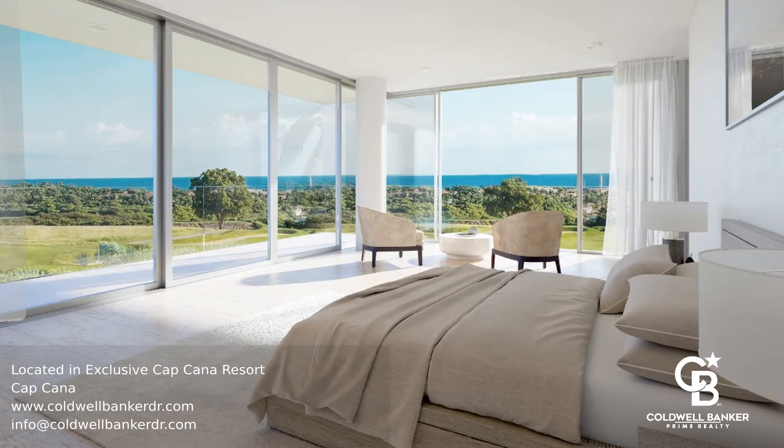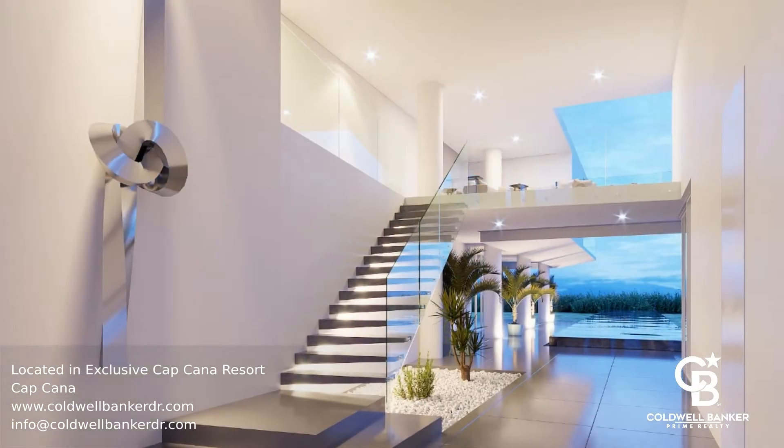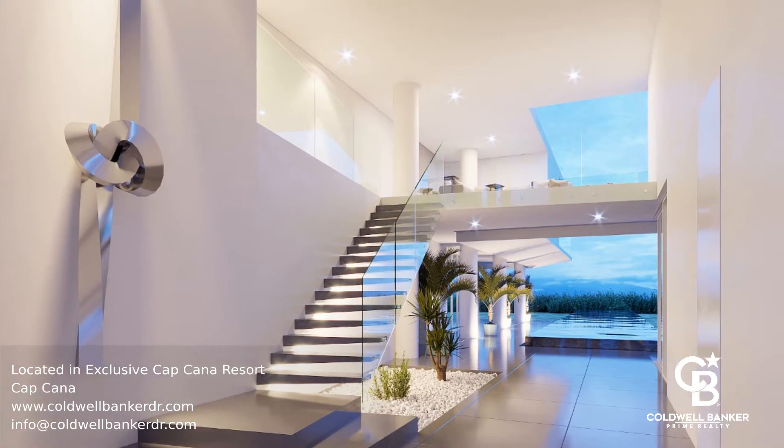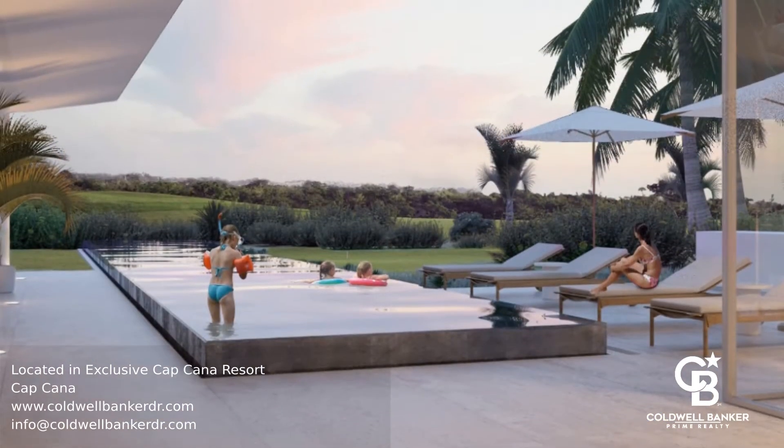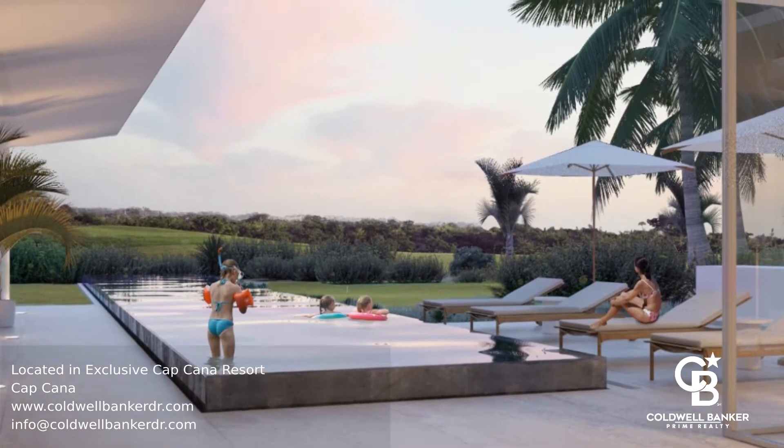This fantastic property is ready for you to move right in with 5 bedrooms, 2 service bedrooms and 7 bathrooms. There's also a gym with steam bath and shower, air conditioning, Italian kitchen and closets and much more.